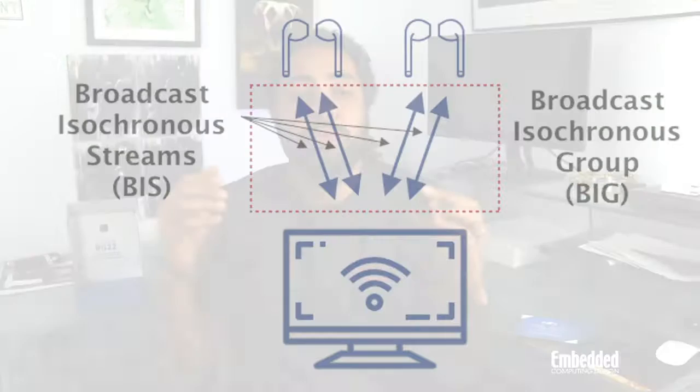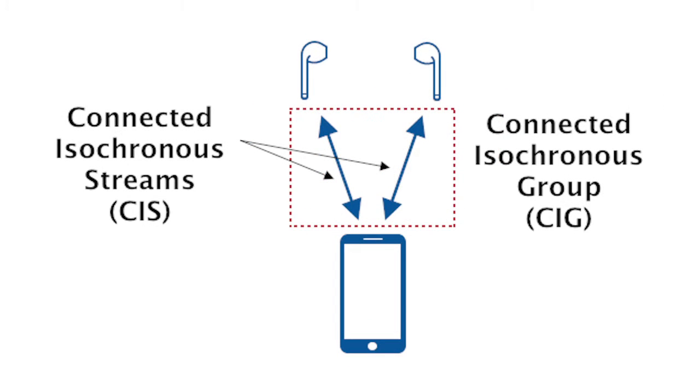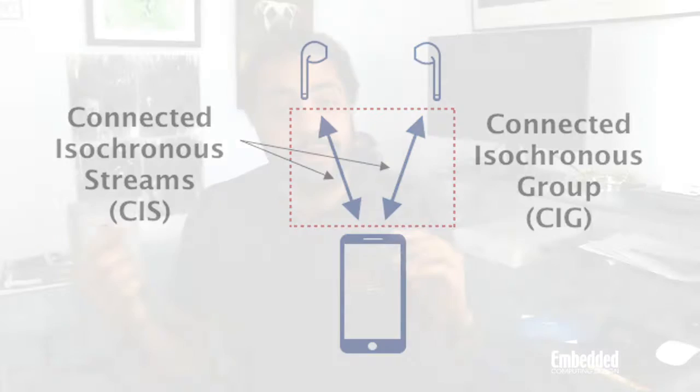Bluetooth 5.2 was introduced at CES earlier this year and enables mesh networking and the extended range and bandwidth that you can access on a sliding power scale, which headlined the jump from Revision 4 to Revision 5. But the real big fish in 5.2 is LE Audio, which is empowered by a feature called Asynchronous Channels. Asynchronous Channels introduce the LC3 Low Power High Quality Audio Codec and support multiple synchronized audio streams, so that audio data can be broadcast to more than one endpoint simultaneously, or so that a device like a wireless earbud or hearing aid can receive independently synchronized audio to both the left and right device.